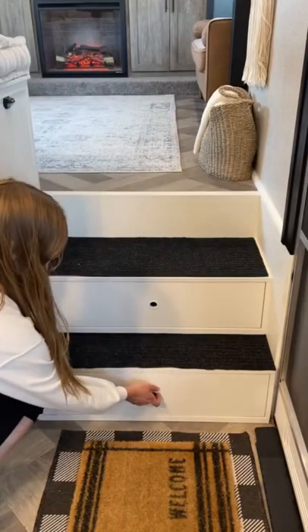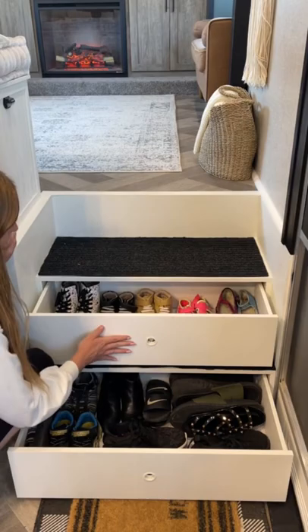We live in an RV full-time, so we have to be creative with where we store our things. We built these drawers in our stairs so we have a place to store our shoes right when we walk in the door.